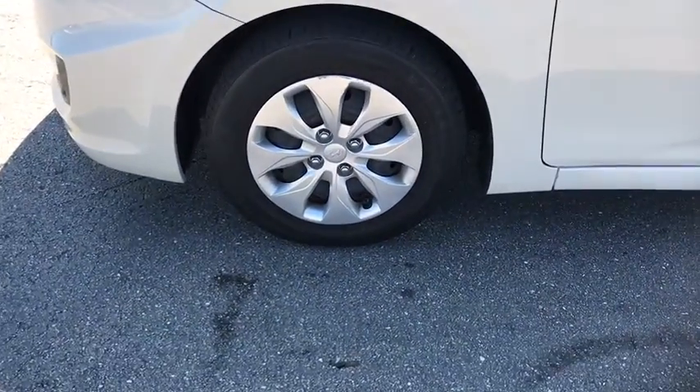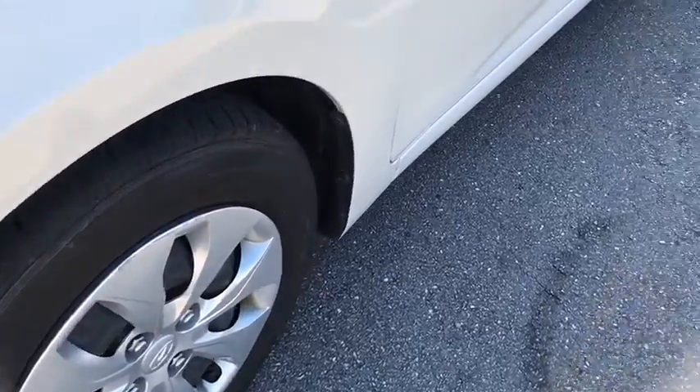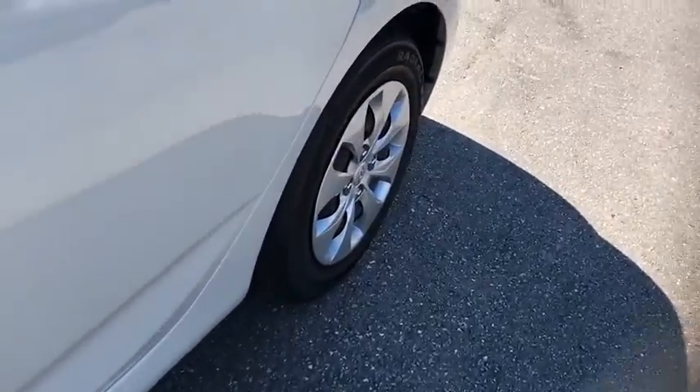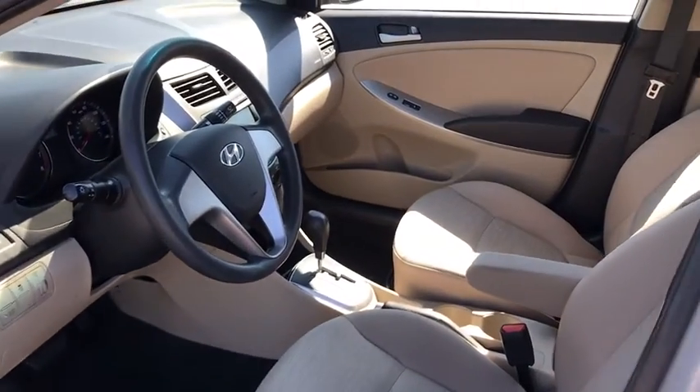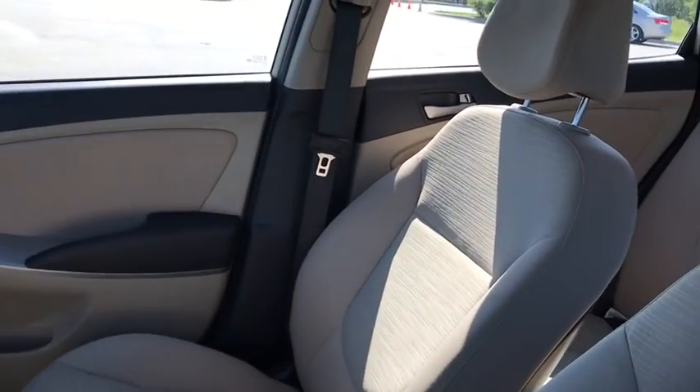Brake assist, tachometer, overhead console, remote keyless entry, panic alarm, front bucket seats, cloth seat trim, driver vanity mirror, front reading lamp, tilt steering wheel, passenger vanity mirror.